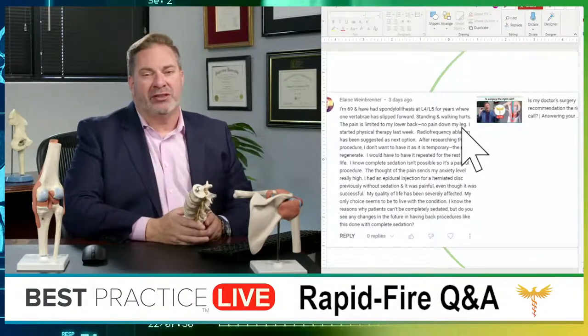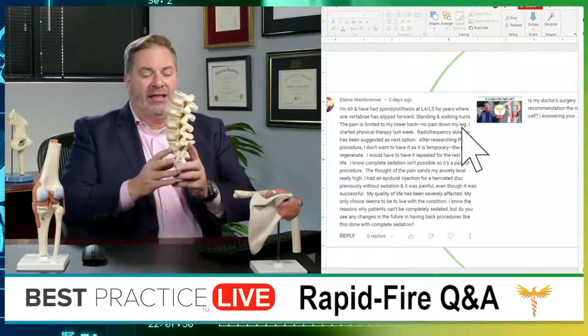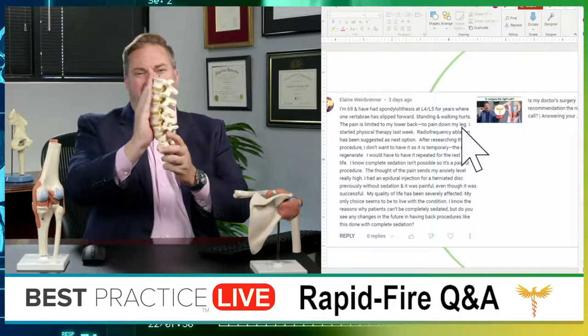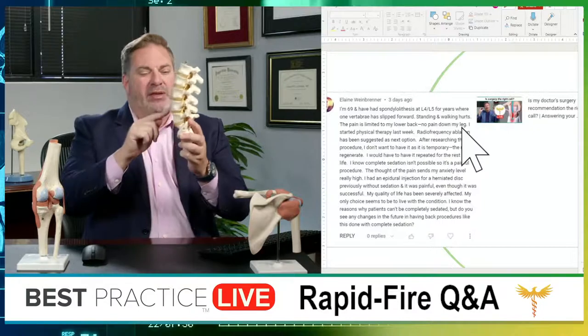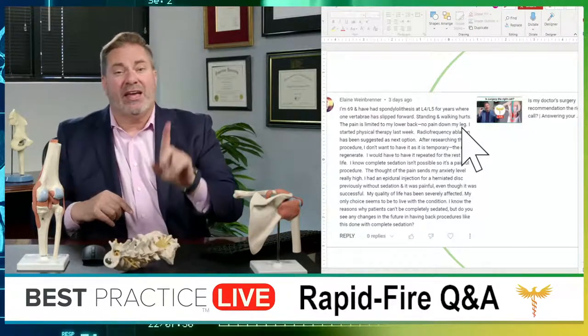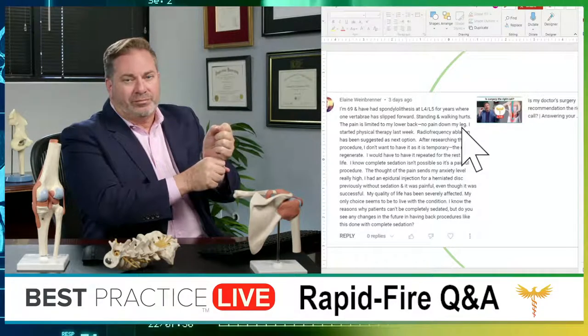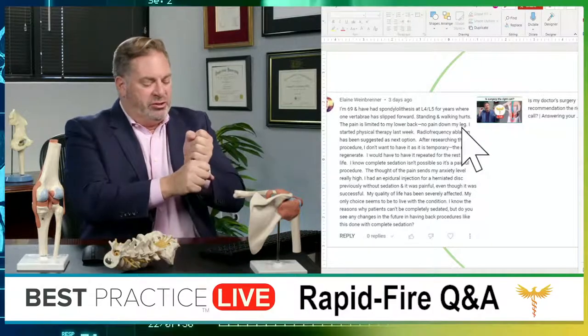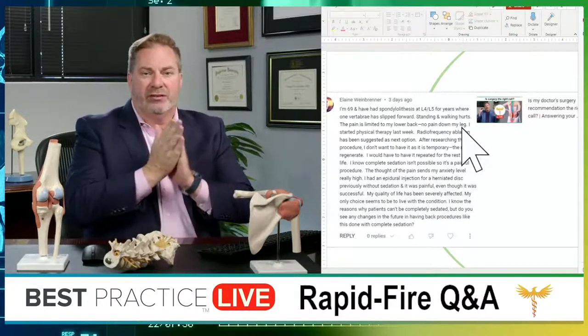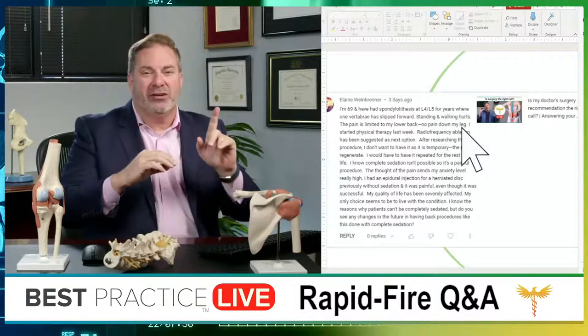For those interested in the study of words, spondylol means bone and listhesis means moved. This is a model of the spine. Elaine's problem is between L4 and L5. Normally the back of each bone lines up with the one below, but in spondylolisthesis one bone has shifted forward. When the bones do this, the spinal canal narrows — also called stenosis. Stenosis causes pain down the legs with walking, which Elaine doesn't have. So she does not have spondylolisthesis with stenosis.